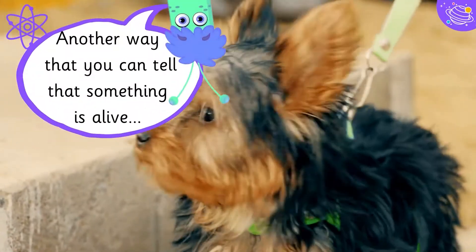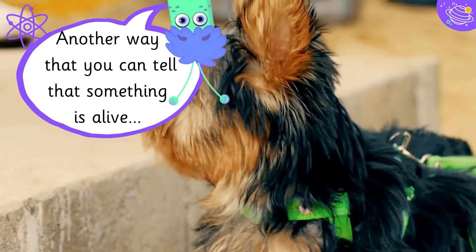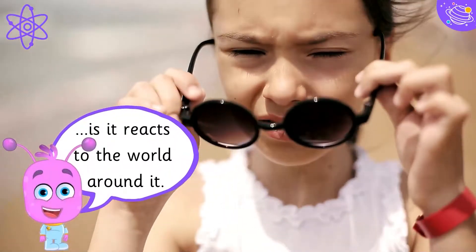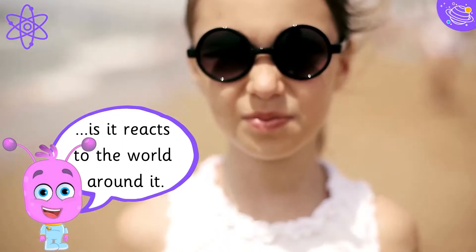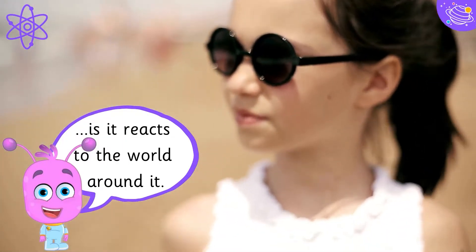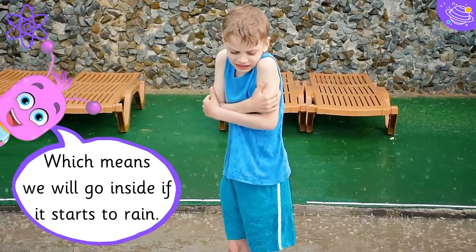Another way that you can tell that something is alive is it reacts to the world around it, which means we will go inside if it starts to rain.